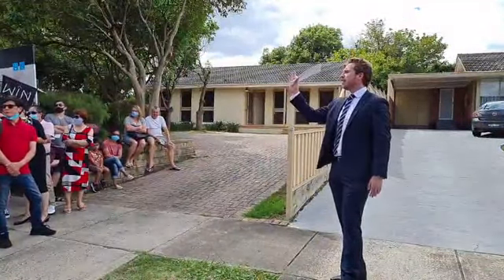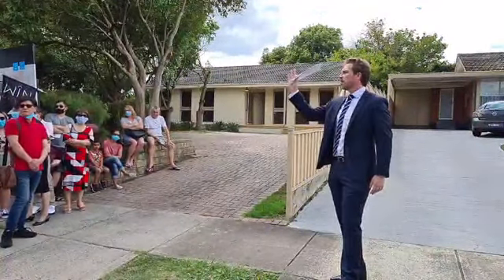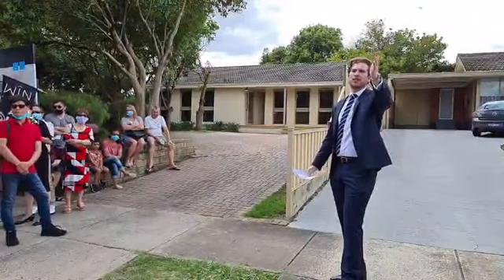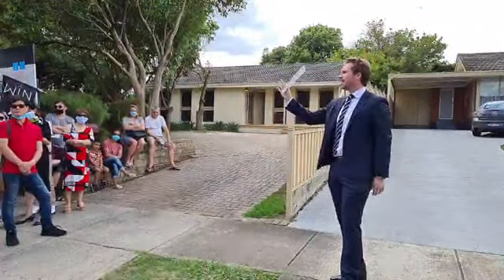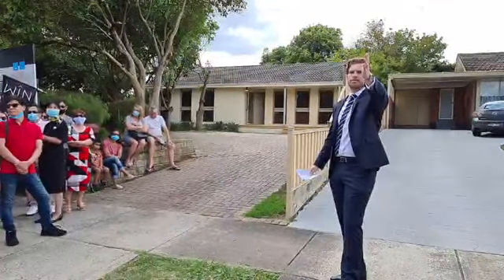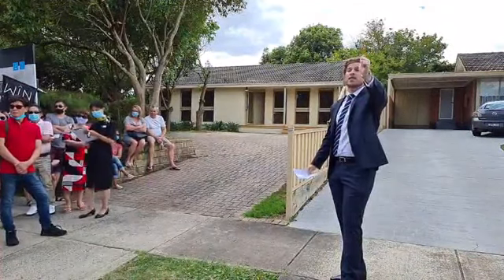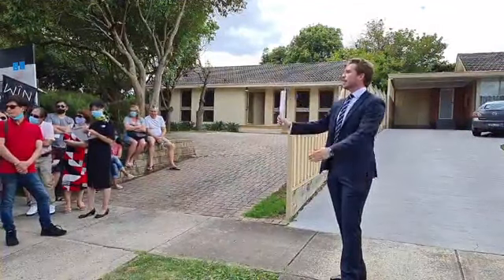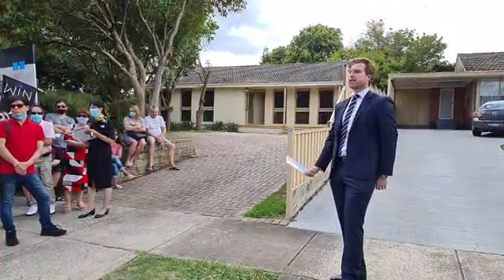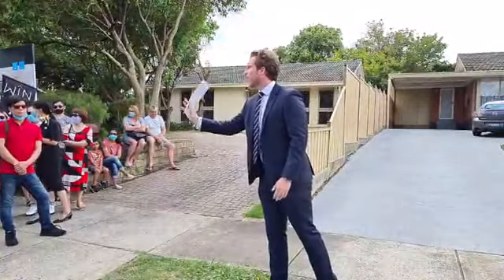$760,000, thank you. $770? $780? $790? $800,000? Don't stop now. $800,000. $810? Third to come in — $820,000. We got there quickly. Lady on my right, good luck to you as well, Madam. $820,000. $830? At $820,000 here — $830,000 needs to be the next bid. $820,000. At $830,000 here. Lady on my right — we're at $830,000.